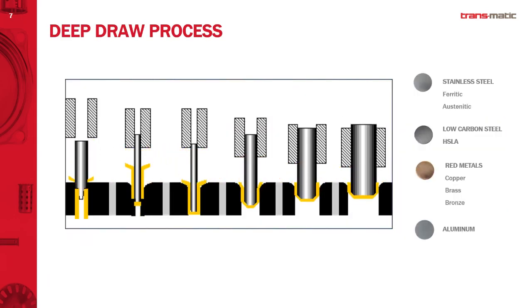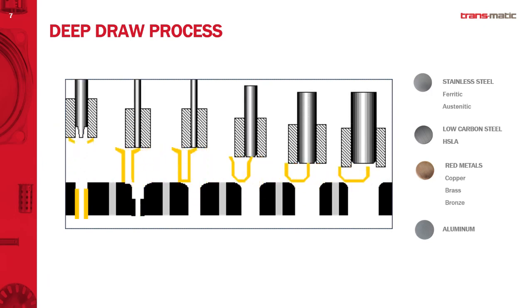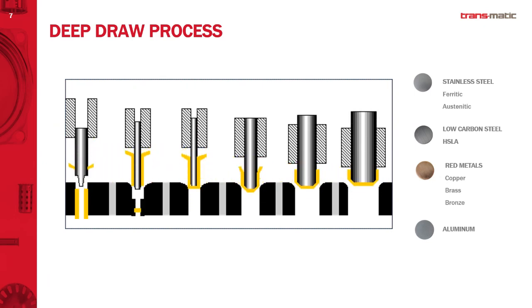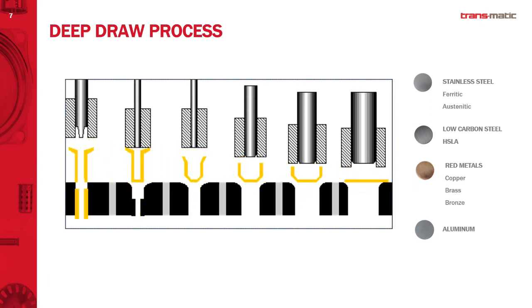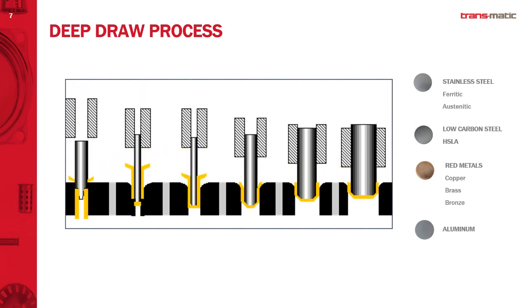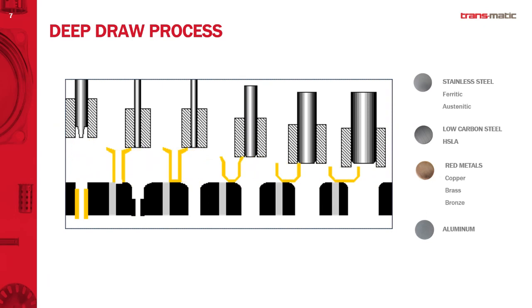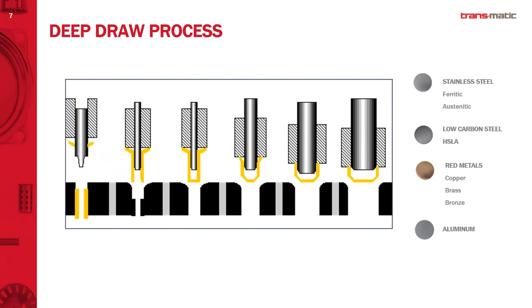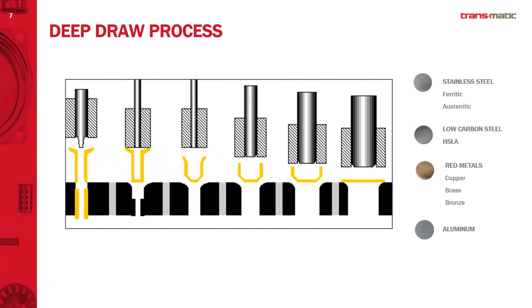How does the deep draw process work? Is this like a progressive die? This is a very simple video of a deep draw process. We start off with flat stock and then we blank a disk — it's not connected like on a progressive tool where the material is on a carry web. We have a separate disk that's transferred into the very first station, which is a cupping station, and then it goes through a series of draw reductions. Then you get into the final form, a pierced bottom, and we clip off the flange. This is a very simple tube-type part, but it pretty much explains the deep draw process.